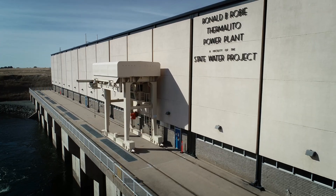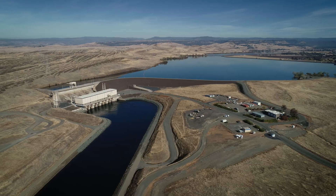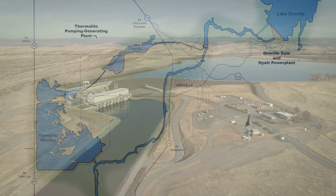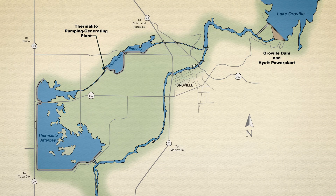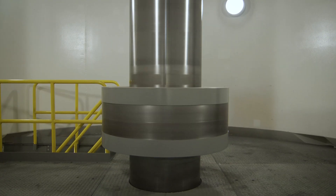The state water project has a number of pumping and generating plants around the state, and here at Thermolito we've recently improved the efficiency of this generation plant, which is going to lead to a reduction in the carbon footprint of our department. The Thermolito power plant is part of the Oroville-Thermolito complex and it provides water storage, flood control, water delivery, and also power generation for the entire state of California.